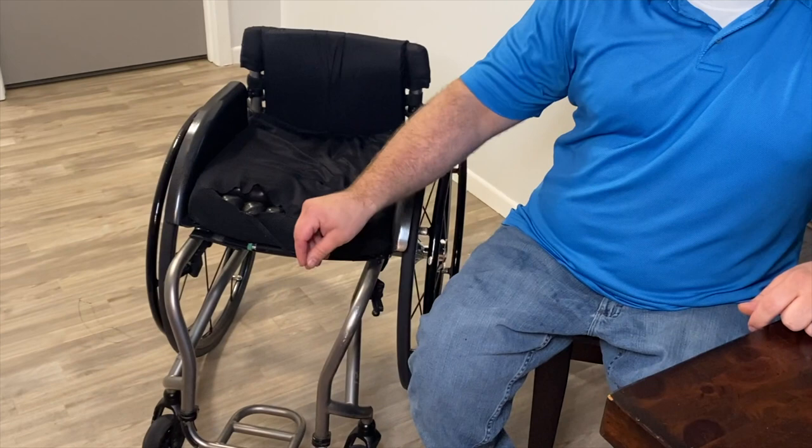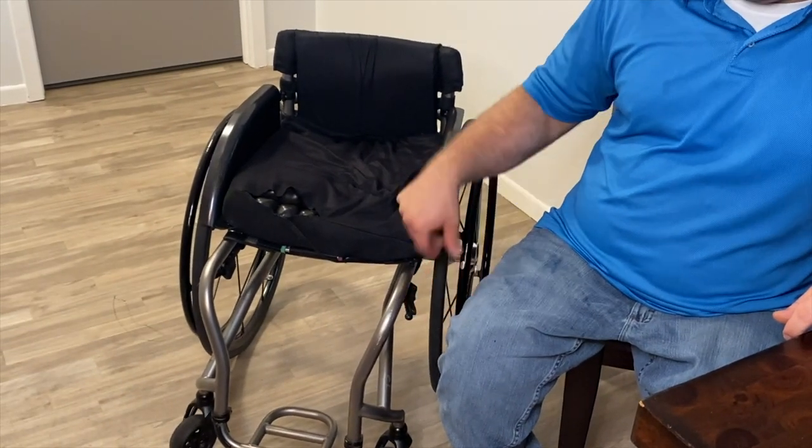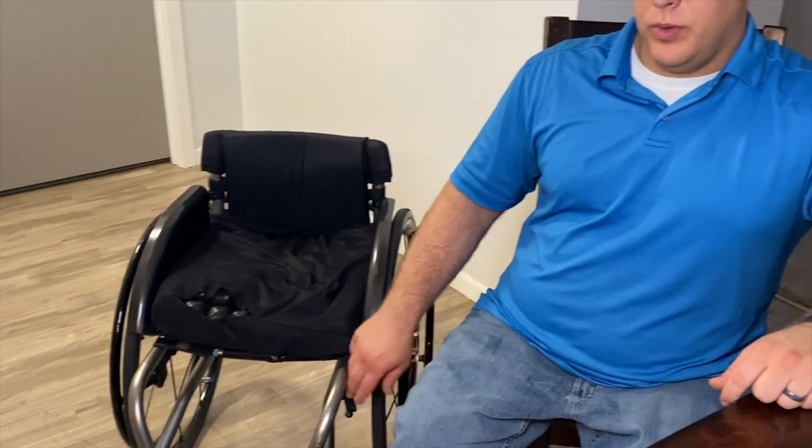It took some time getting used to — in the first couple months I'd skin my thumbs out of instinct, catching them on the side guard, but I'm over that now. Putting the brakes back on has been admittedly nice. They've really come in helpful for keeping my chair stable while working out at the gym or cooking in the kitchen. It's just one lever — push it back to lock, push it forward to pop off — and they still hold the wheels firmly in place.